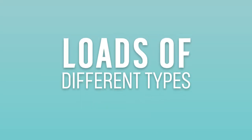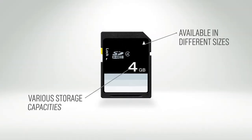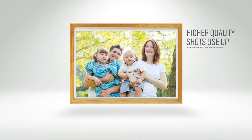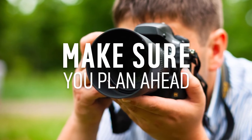There are loads of different types of memory cards available, and they come in a range of sizes and storage capacity, so it's important to consider how many shots you'll be taking with your camera before you upload them. Higher quality shots will fill up more of your memory card, so make sure you plan ahead when it comes to your photo taking.